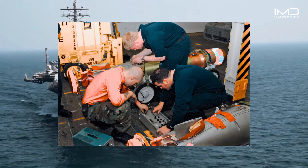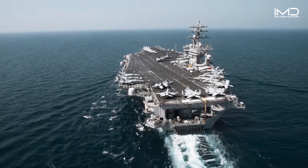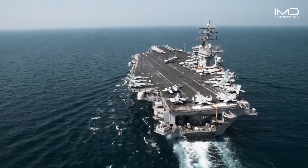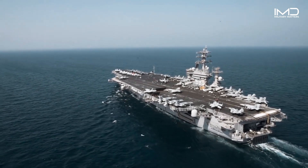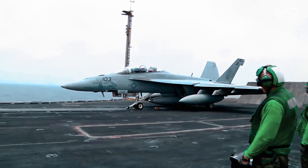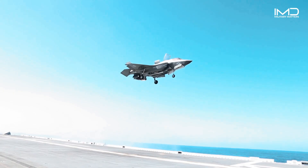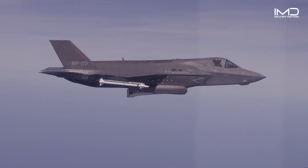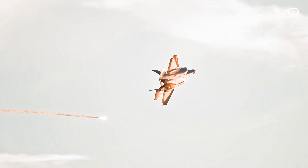Equipped with MK-32 surface vessel torpedo tubes, these systems launch anti-submarine torpedoes to protect the carrier from stealthy underwater enemies. But the true offensive power of an aircraft carrier lies in its air wing — equipped with a variety of aircraft from FA-18 Super Hornets to the advanced F-35C Lightning II. These planes can deliver precision strikes against land and sea targets, extending the reach of the carrier's power.